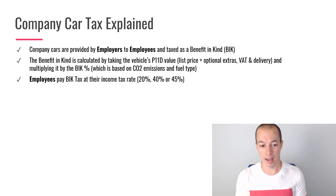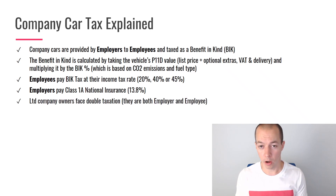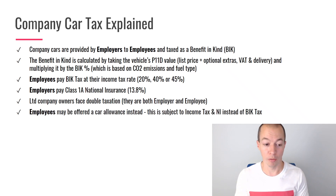Employees pay benefit in kind tax at their income tax rate — so whatever rate you currently pay on your income is what you'd pay on the benefit in kind value. If you're an employer, you would also pay Class 1 national insurance. So if you gave a company car to one of your employees, you'd be paying national insurance on that. And if you had a car for yourself, you'd be paying both benefit in kind as an employee of your business and, as the employer, national insurance as well. So it's important to note that if you are the owner of a limited company and you take a company car for yourself, you will face double taxation — paying benefit in kind personally and your business paying national insurance.